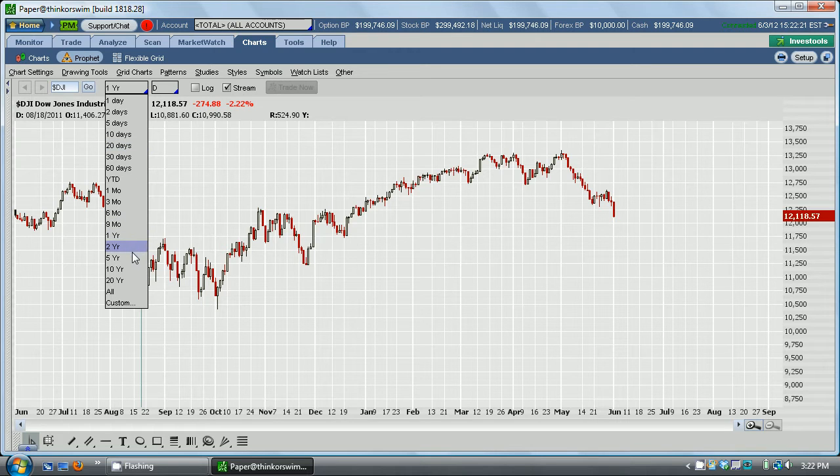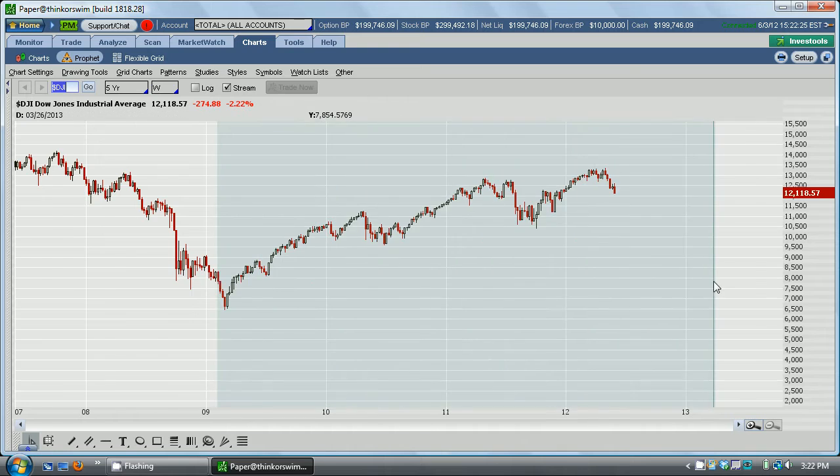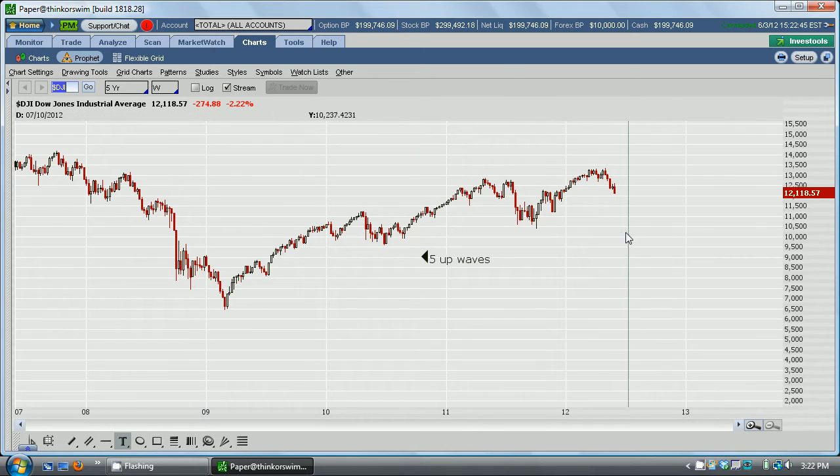This is what I was talking about since about last August. I was saying that this area right here was the major market bottom of an essentially 10-year-long secular bear market. And I was saying, now we are in a bull market. In a long-term bull market, there are five up waves, and then we get three corrective down waves.